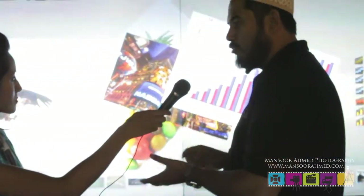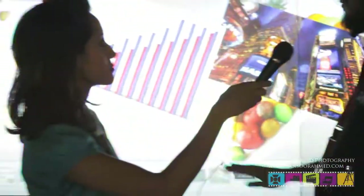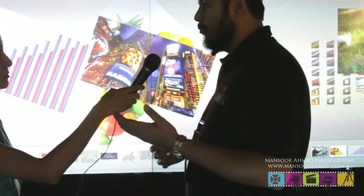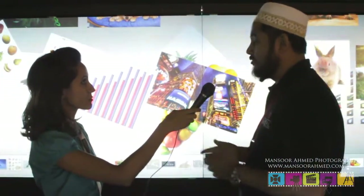Unlike your phones, where you have just two touch and the moment you put a third finger it stops working, but here you have 32 concurrent touches. This could be used in education, it could be used in malls, airports, information kiosks, real estate — it's actually limitless.